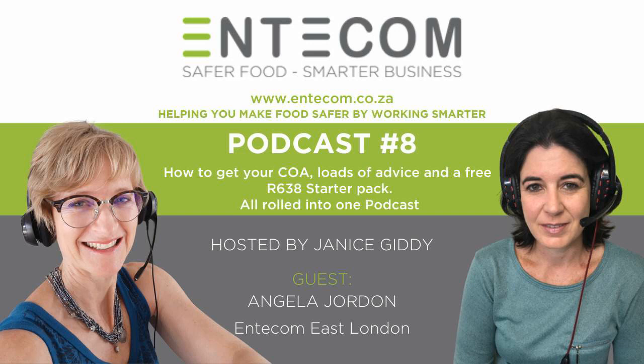Thank you Janice, I'm very pleased to be back. A Certificate of Acceptability is a certificate obtained from your local municipal health department that proves that you comply with all that is said in Regulation 638 that we chatted about in our first podcast. This regulation holds the legal requirements for all businesses that are handling and selling food to the public. The certificate must be displayed at your facility. You are operating illegally if you do not have the certificate in place, so please ensure that you do.